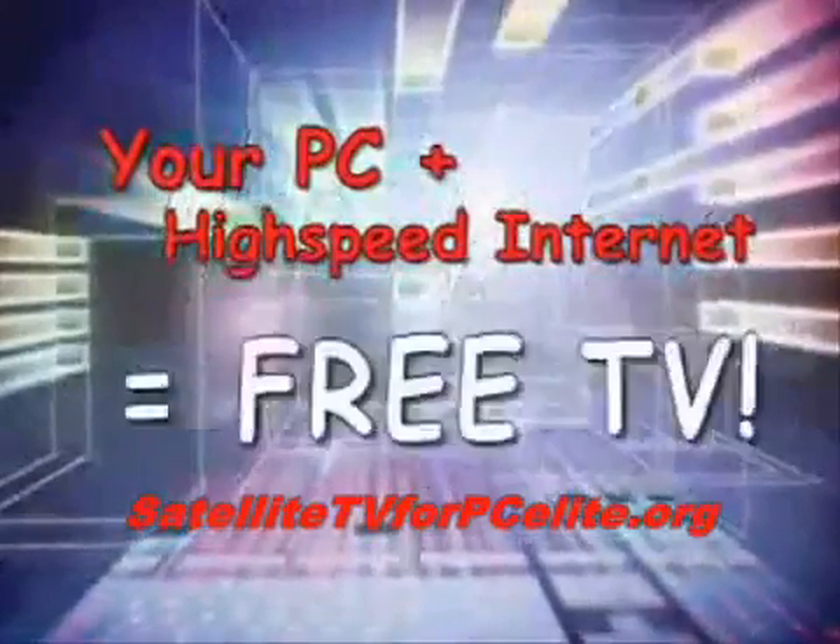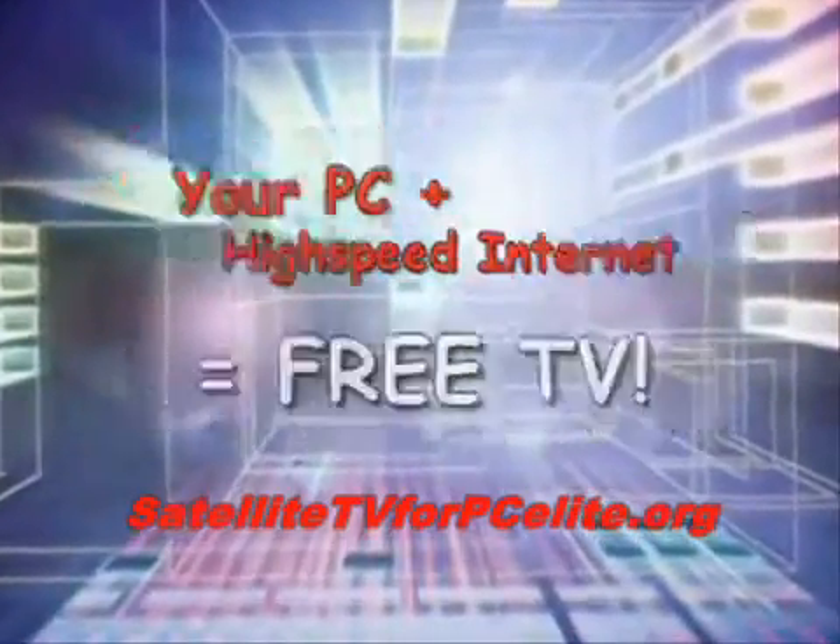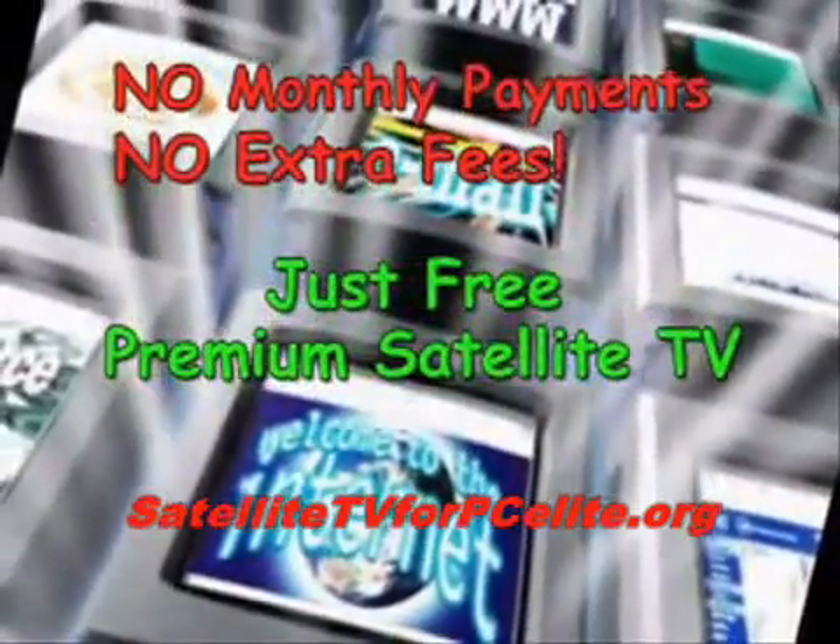With Satellite for PC, you can watch TV anytime you like, anywhere you want. It's easy — simply download the Satellite for PC software, follow the simple step-by-step installation prompts.